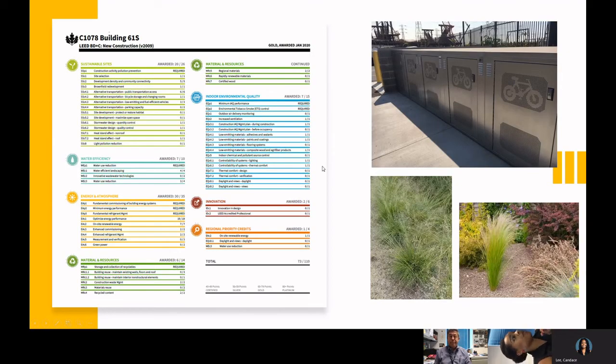Other features include bike racks south of the building near the security guard gate. The site has drought-tolerant plants throughout, currently on temporary irrigation. Once those plants are established, the non-potable water irrigation won't be needed as much. With all of these different features combined, the project ended up with about 73 points, which led to LEED Gold certification.